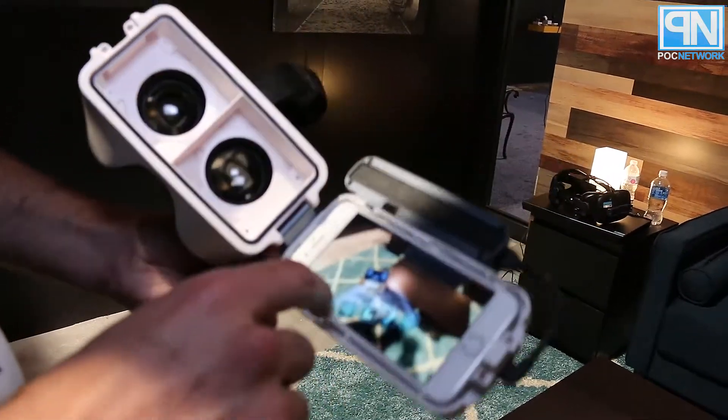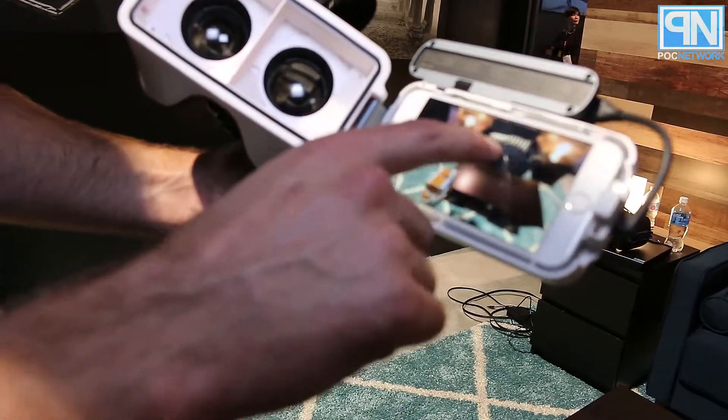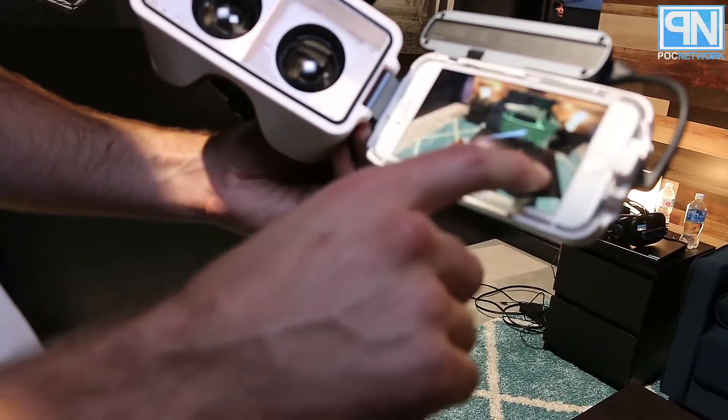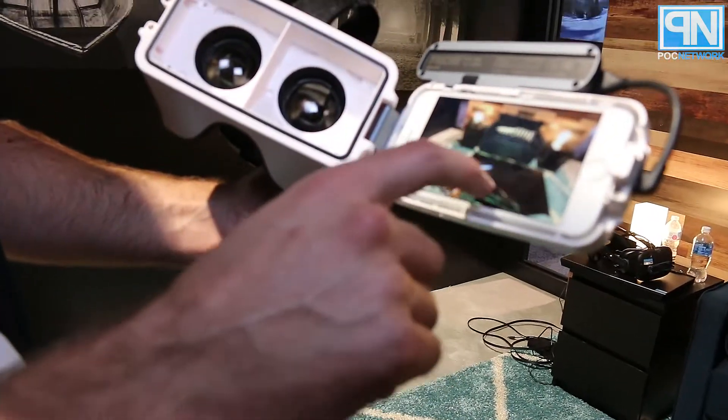You can also do some pretty neat things like apply shader effects similar to what you'd find in a video game over your environment, so you're able to distort and manipulate the real world.